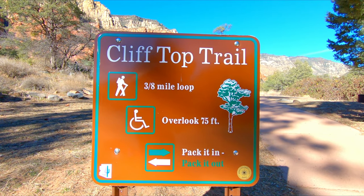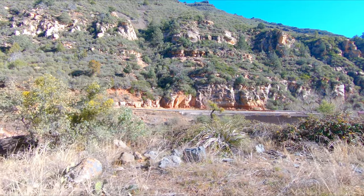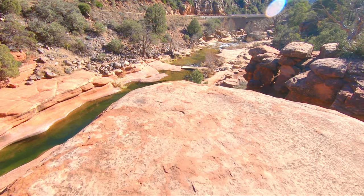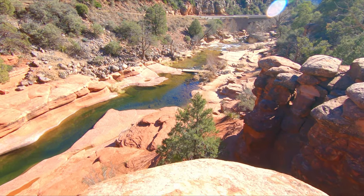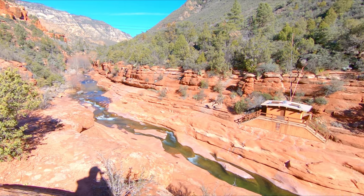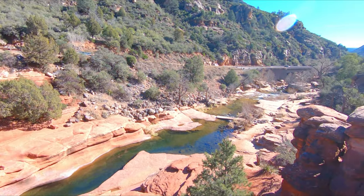I'm going to do this little tiny trail real quick. This is an above view of Slide Rock — I'll be going down there after this hike. The highway is just right over there.